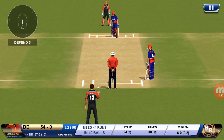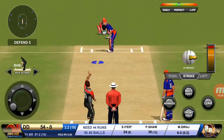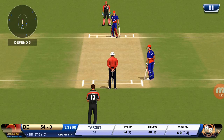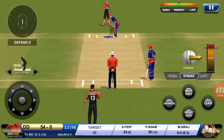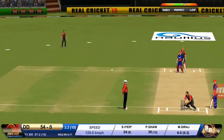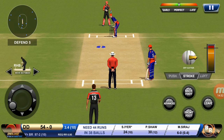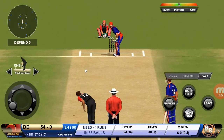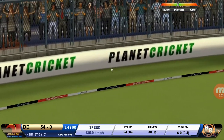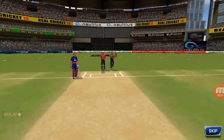Missed that completely. He should look to get his eye in before trying something extravagant. Batsman can't find the gap — straight to cover. There is a fielder at extra cover. That is brilliant pickup and throw — certainly saved an extra run. That is in the air and in the gap as well — goes for four.